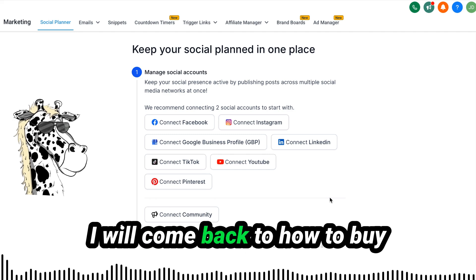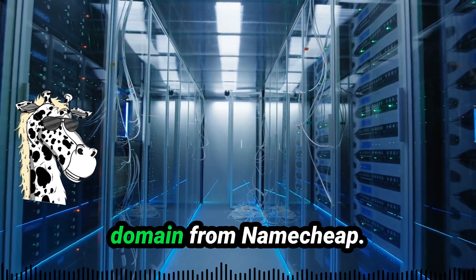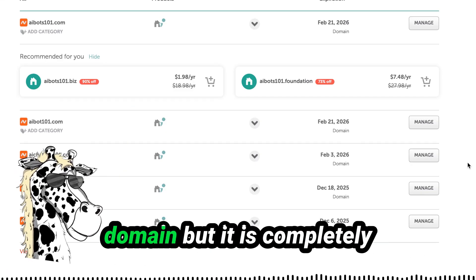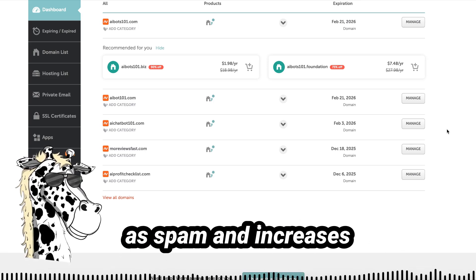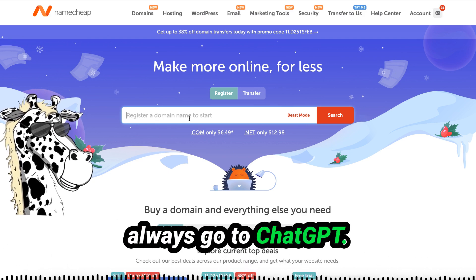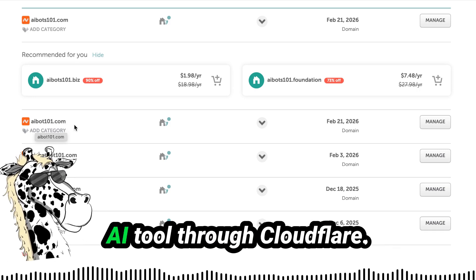A domain is simply the website address you'll use for your AI-powered site. We have two options — I'll come back to buying directly from our AI agency tool, but I'm going to start by showing how to do it through Namecheap or Cloudflare. I'm going to buy my domain from Namecheap, show you how to protect it with Cloudflare, and then transfer it to our AI agency tool. Over on Namecheap, create an account, search for the domain you want — if you need name ideas, go to ChatGPT. I've got AIBot101.com, which we are going to transfer through Cloudflare. Click on manage, then change Namecheap Basic DNS to Custom DNS.